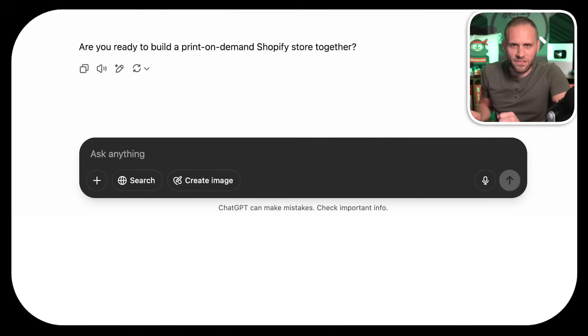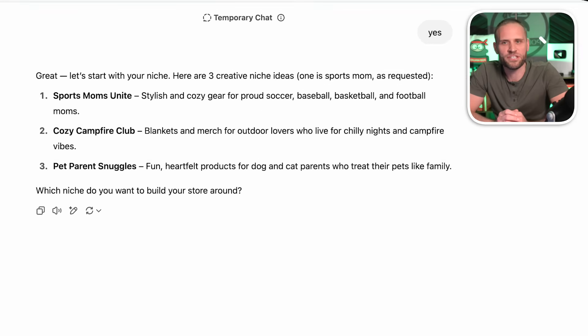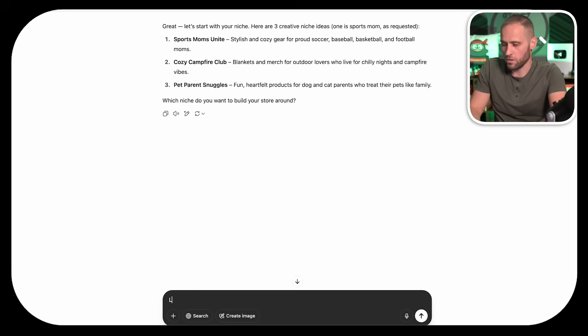We're talking about the niche, the product, the brand name, literally everything. I'm not going to give it any ideas — I want to see what it comes up with from scratch. Here we are inside of ChatGPT, and it just asked me if I'm ready to build a store. I'm going to type YES, and we will see what it comes up with. It gave me three niches to choose from: Sports Moms, Cozy Campfire Club, and Pet Parent Snuggles. I think I'm going to go with Sports Moms.